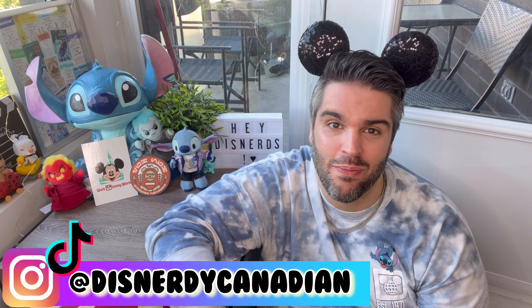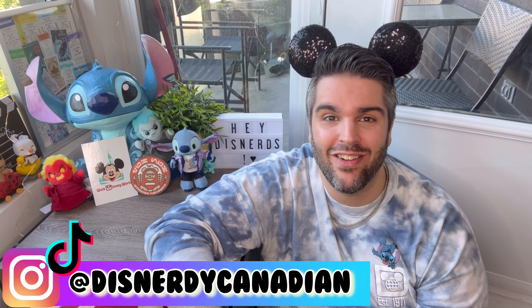Hey DizNerds, it's Alex. If you're coming back to my channel, thank you so much for your support. I am just so happy — it's summer, it's beautiful. And if you're new here, welcome. My name is Alex. I am a hardcore DizNerd, but also Canadian, as my handle suggests.